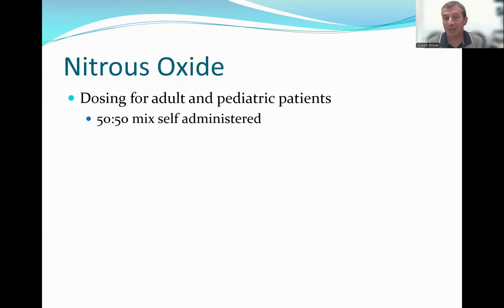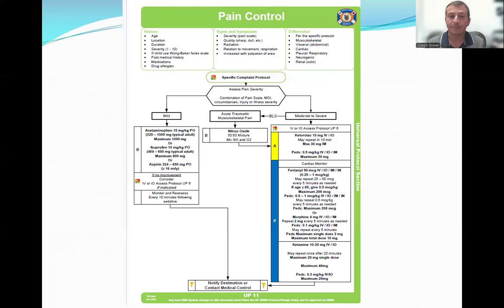Dosing is easy — you titrate to effect. It's self-administered at the 50-50 blend. The protocol finally offers us an option for acute traumatic musculoskeletal pain at the EMT level that is comparable in the moderate to severe category. This is the first time we're rolling out a true pain intervention at the BLS level for moderate to severe pain, and I would argue it is just as effective as giving an opiate.